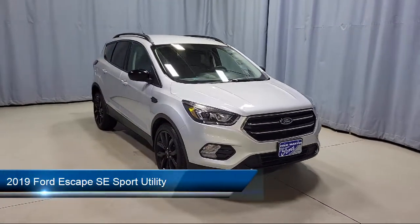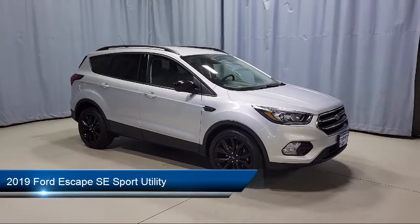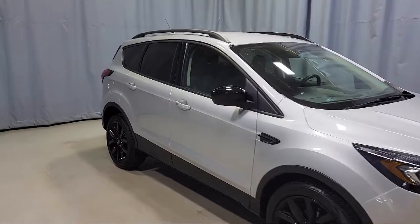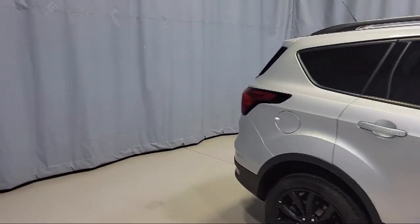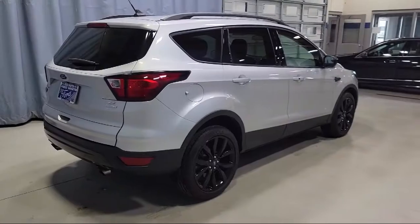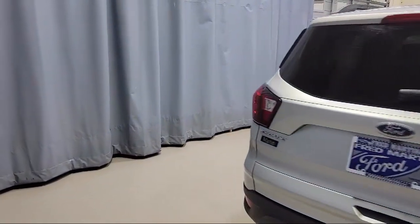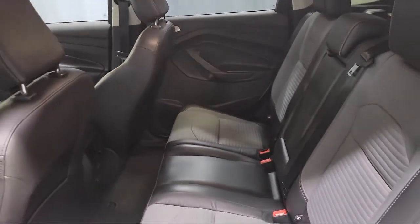It comes equipped with FordPass Connect, alloy wheels, heated unique cloth front bucket seats, heated front seats, fully automatic headlights, split pull-down rear seat, steering wheel controls, keyless entry, dual front side impact airbags, Sirius XM satellite radio, and has less than 25,000 miles on the odometer.